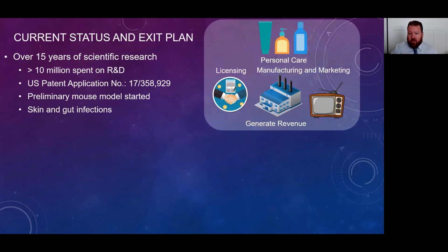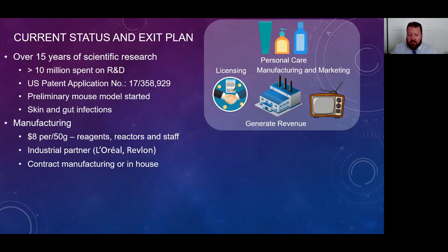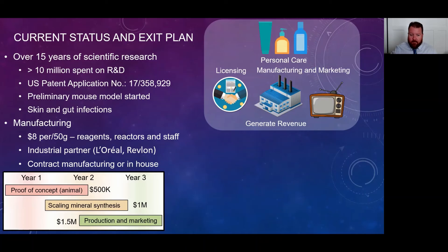On current status: there have been over 15 years of scientific research developing this product, initially starting in nature and now going fully synthetic. Over $10 million has been spent on research and development, leading to this patent application. We're now starting preliminary mouse models with skin and gut infections. Looking at manufacturing costs, we could produce 50 grams for only $8. If we're selling at $40 to $50 per 50 grams, we have a very high profit margin, which is why we think this would be appealing to an industrial partner like L'Oreal or Revlon.